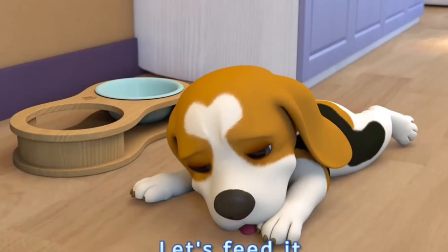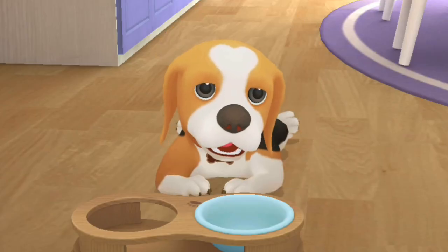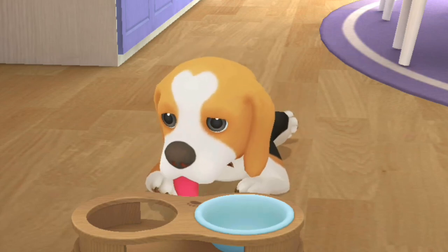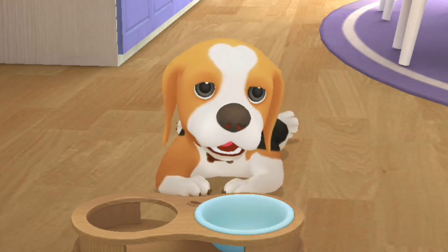Bingo seems to be hungry! Let's feed it! What sound is that? Oh! Bingo is hungry! It wants to have dog food!